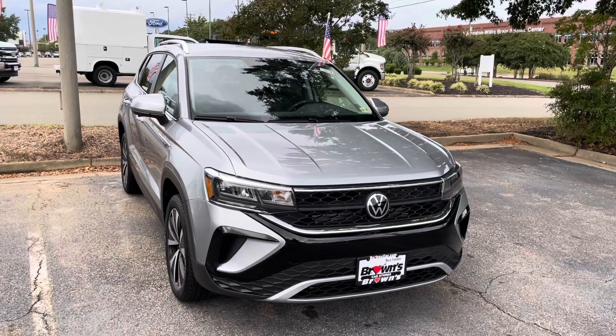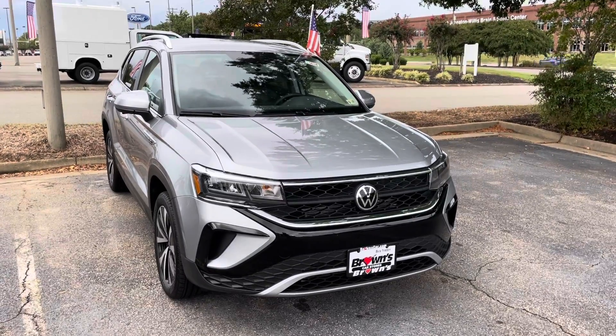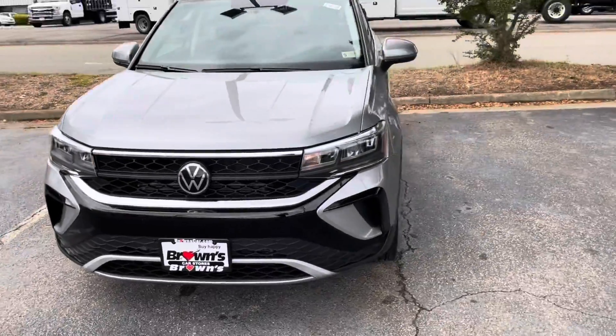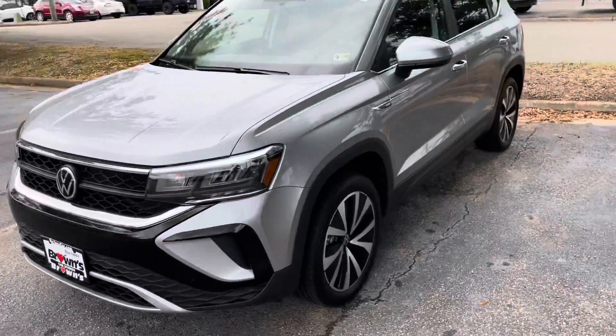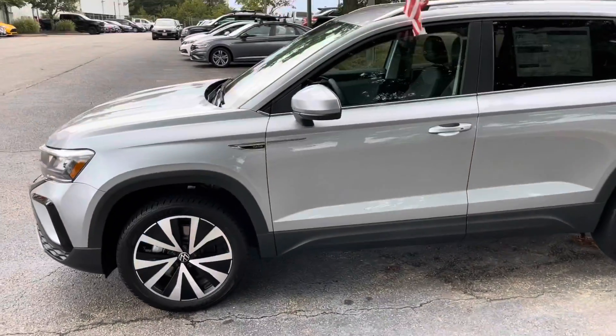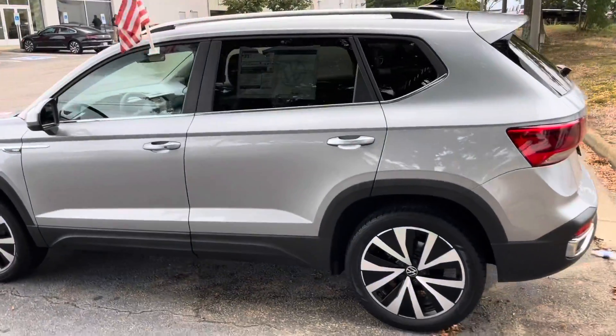The Taos is a brand new design to Volkswagen as of 2021, and it is one of our new compact SUVs. This one in particular is a silver color with two-tone wheels, black trim, and silver roof railings.